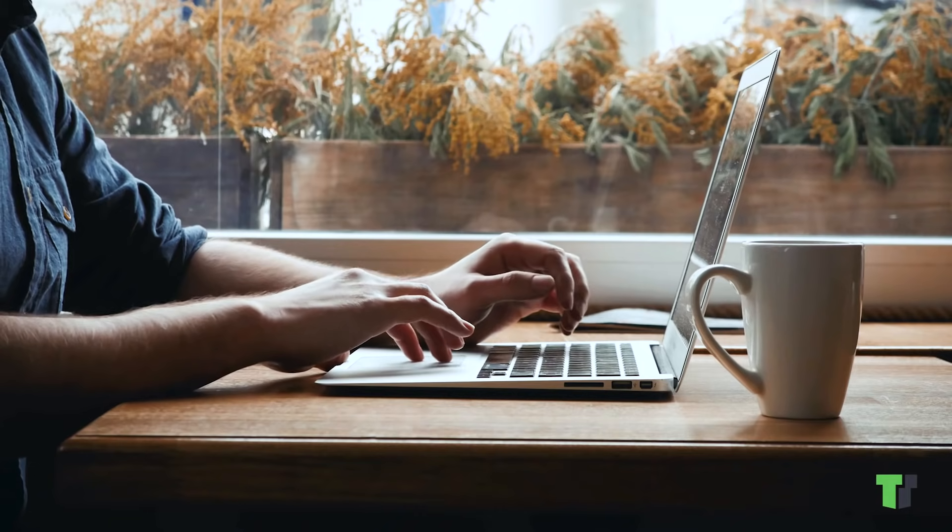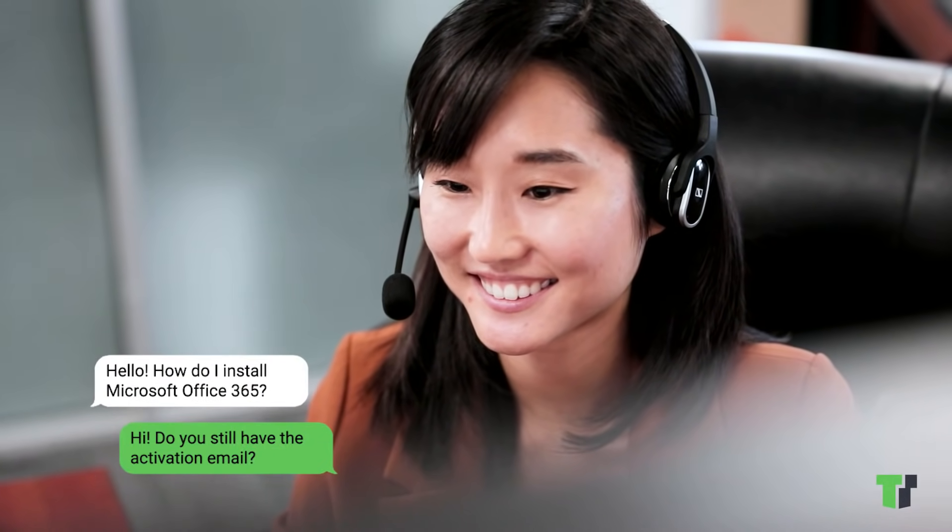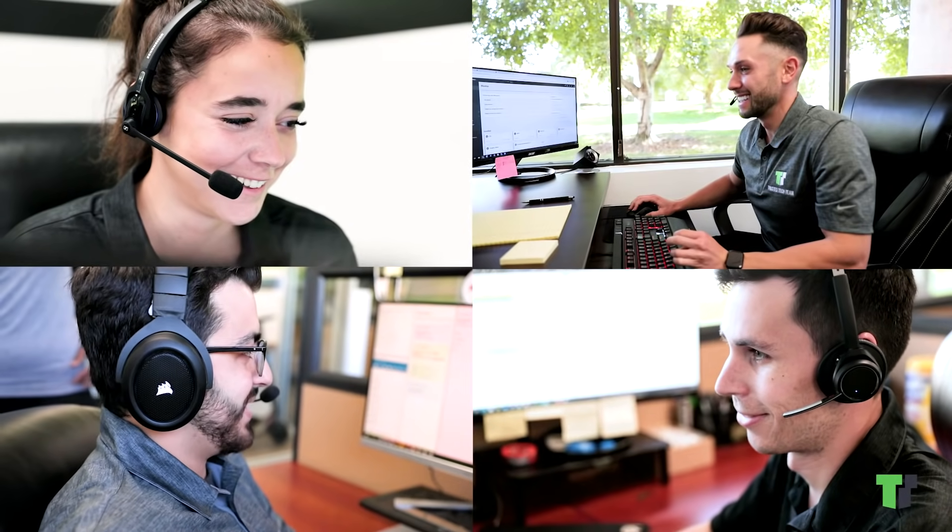When you need assistance with installation or activation, our support team is available via live chat on our website, by phone or through email, so you'll always get the help you need when you need it.